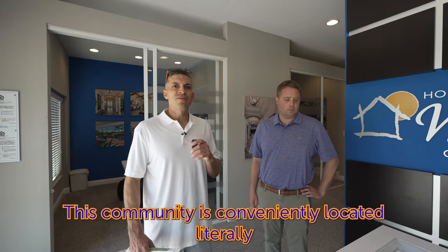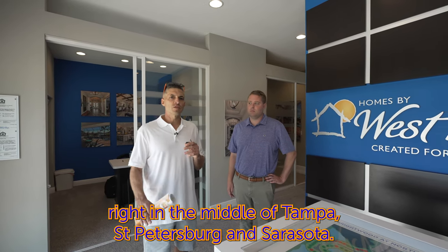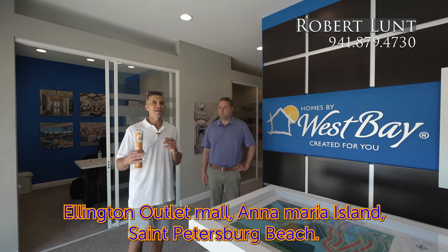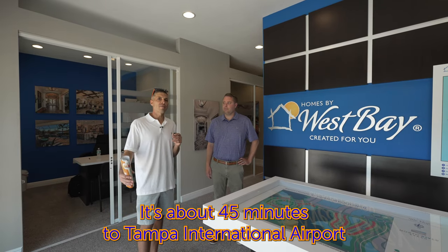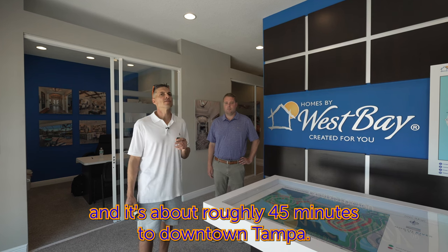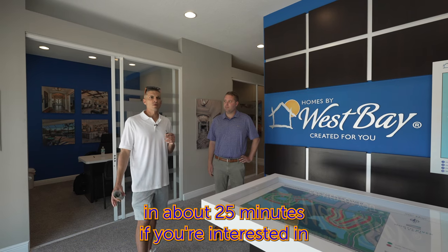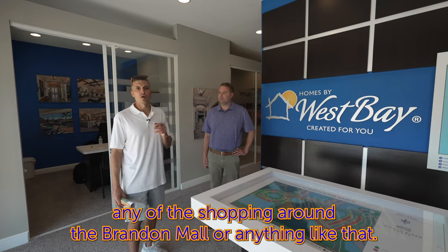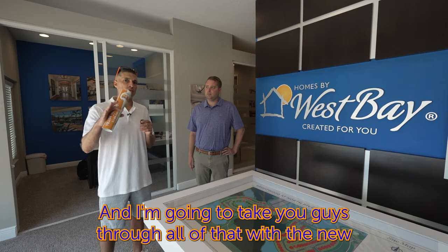This community is conveniently located right in the middle of Tampa, St. Petersburg, and Sarasota. It's a quick drive to Lakewood Ranch, Ellenton Outlet Mall, Anna Maria Island, and St. Petersburg Beach. It's about 45 minutes to Tampa International Airport and roughly 45 minutes to downtown Tampa. You can get to Riverview in about 25 minutes if you're interested in shopping around Brandon Mall.